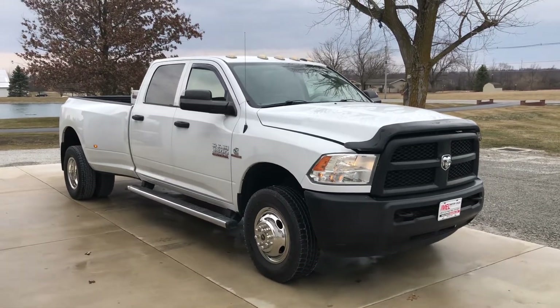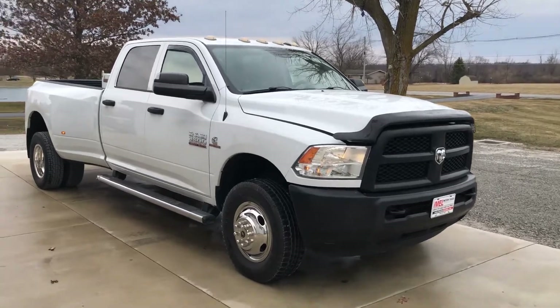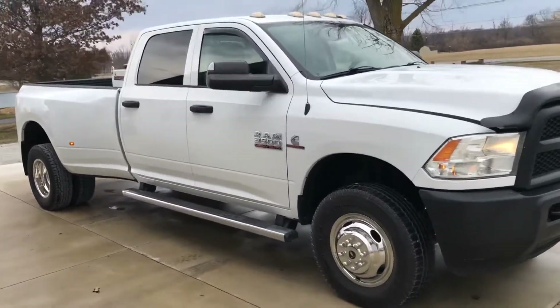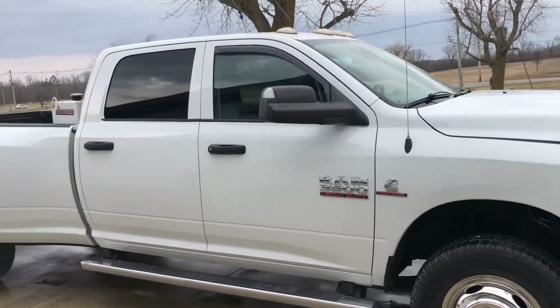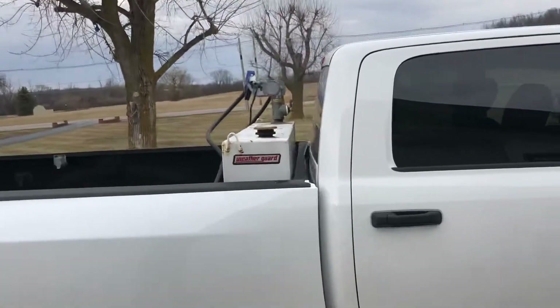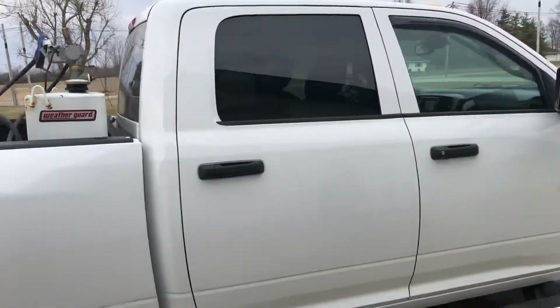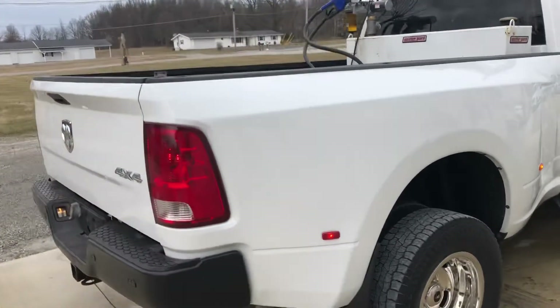Here's a quick video of the 2014 Ram 3500. Tires are excellent. Body's excellent. I cracked the hood so I can get it open here. It's got a Weather Guard tank in the back. Super cab. All good and straight.